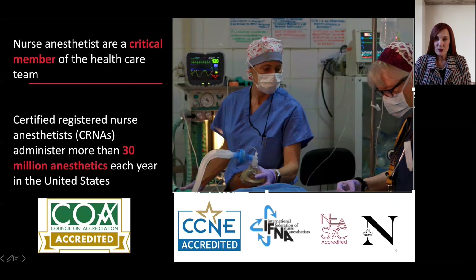Whether in a planned procedure or an emergency, a small local hospital or a regional center, a rural or urban setting, and throughout the life cycle, the nurse anesthetist is a critical member of the healthcare team. In fact, certified registered nurse anesthetists administer more than 30 million anesthetics each year in the United States. Here you see Dr. Dwan and me administering an anesthetic in Rwanda.